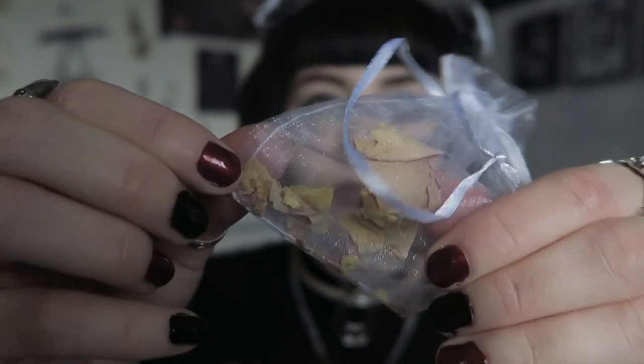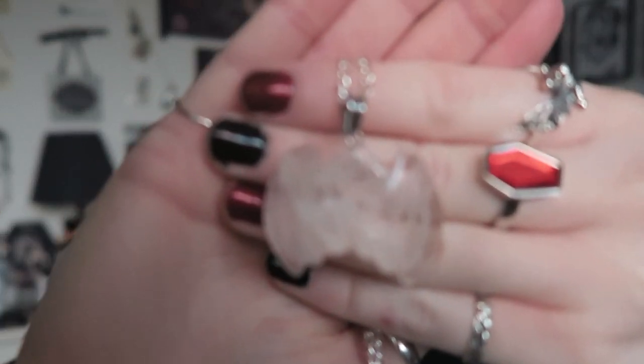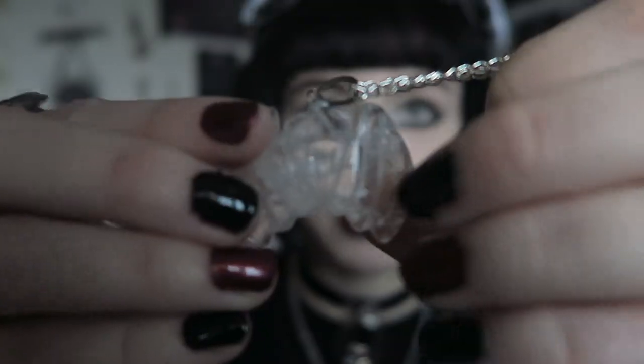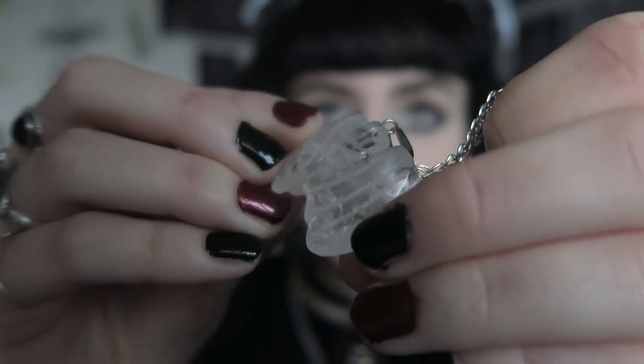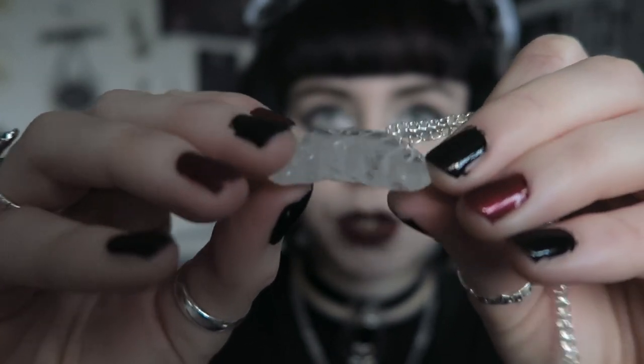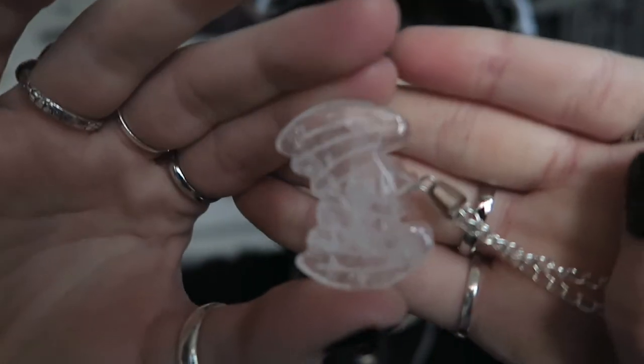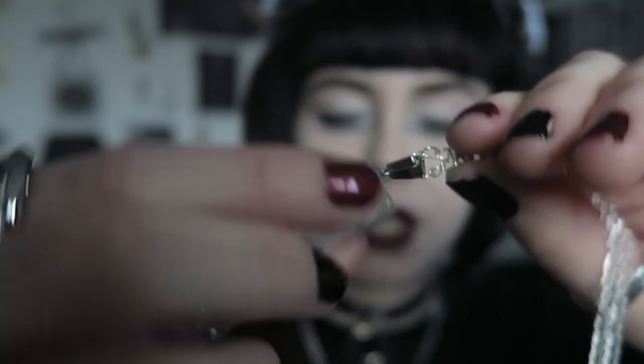The necklace came packaged in this organza white bag with rose petals, which was really sweet. The necklace itself is a bat necklace — it's a clear quartz bat on a chain, so it's still a crystal. I thought it looked so pretty. It's made of clear quartz, quite thick, and has engravings for the wings. You can see through it as well, which is really cool.